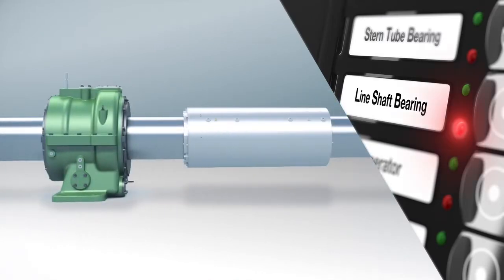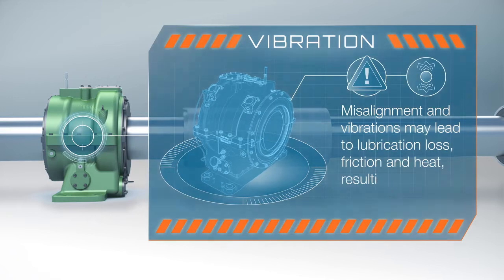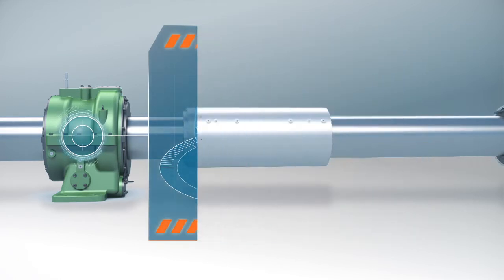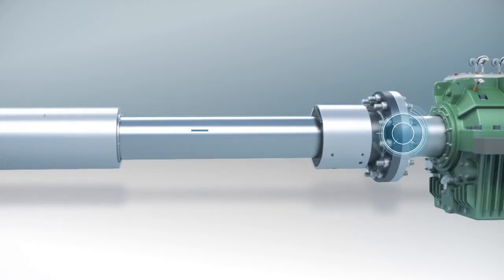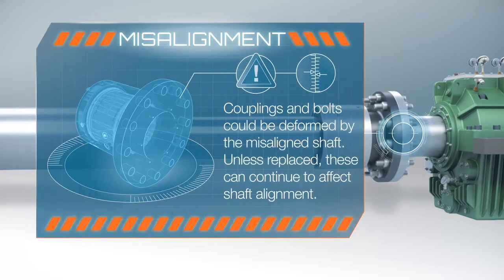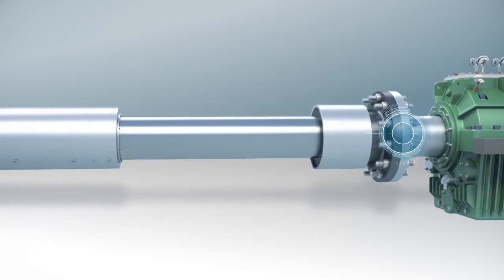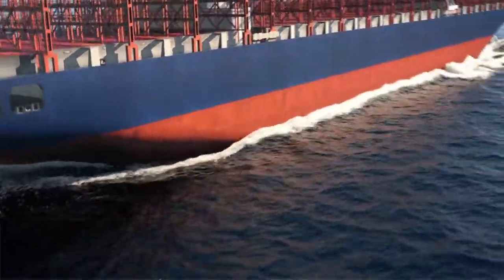The misalignment might damage the line shaft bearing too. And the hydraulic couplings and connecting bolts may be damaged as well. Left like this, these problems could get much worse, and there might be other damage too.